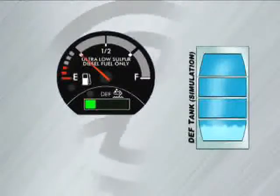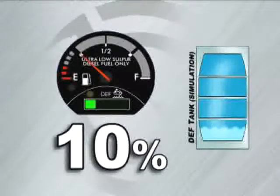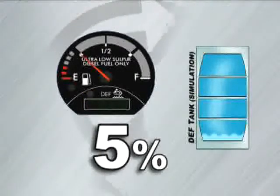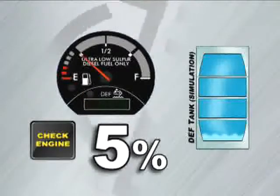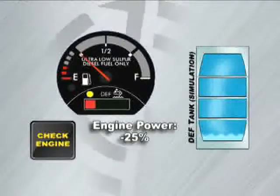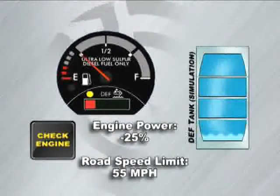When the DEF tank falls to 10% full, the fourth bar will change from green to solid yellow, and the DEF lamp will also display a solid yellow light. When the DEF tank level falls to 5%, the fourth bar will change from solid yellow to flashing red. The DEF lamp will flash yellow and a check engine lamp will be illuminated in the dash. At this point, the first government-mandated inducement will occur — engine power will be derated by 25% and the vehicle's road speed will be limited to 55 miles per hour.